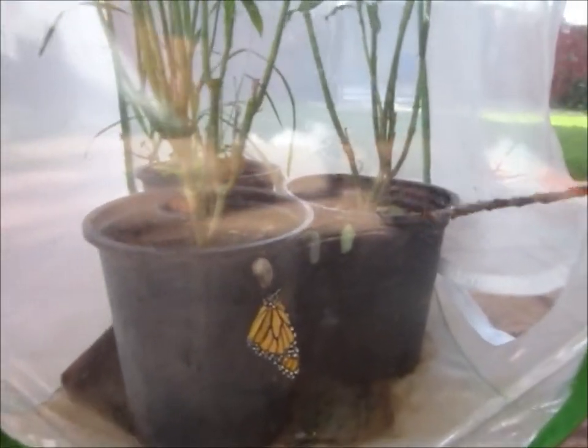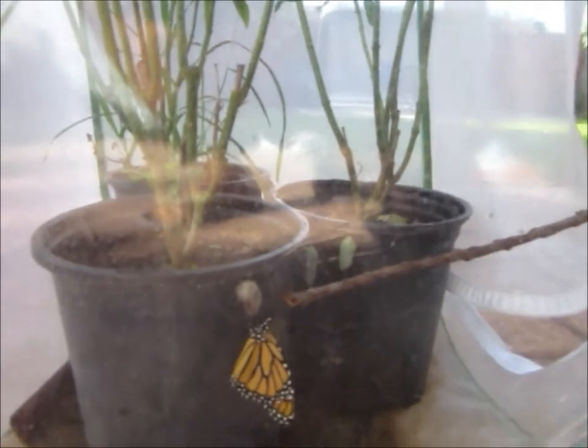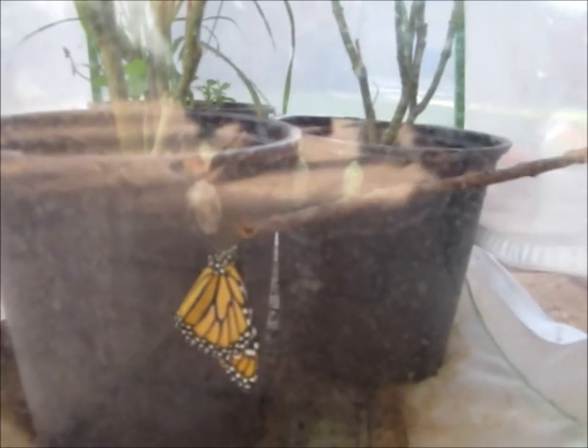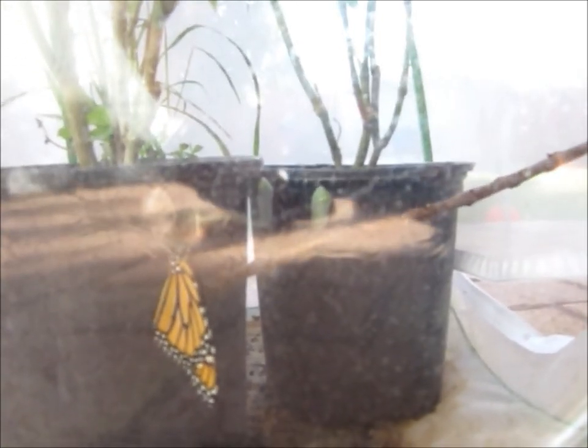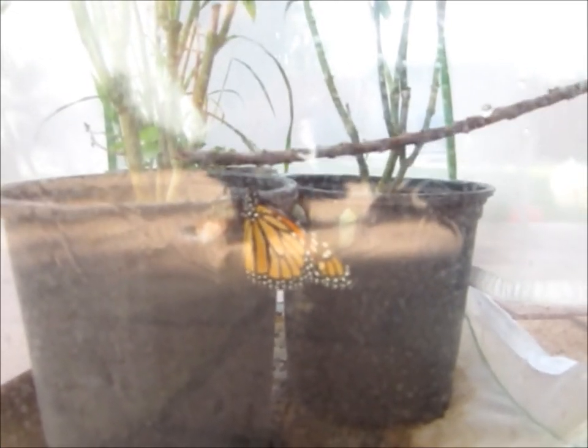Rock it out. Climb on. Maybe closer to its legs. Careful not to touch the other chrysalis. I didn't even notice that. It's happy with what you're doing — this is going to work for me. Don't touch the wings. Put the stick ahead of it so it can climb onto the stick. There we go.